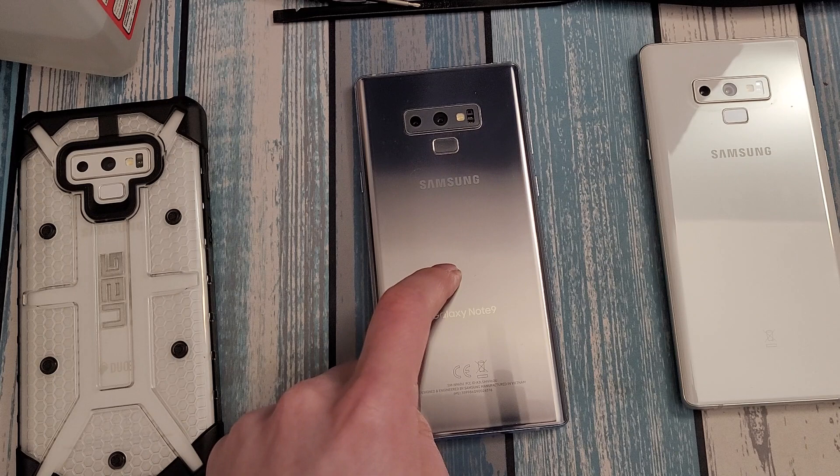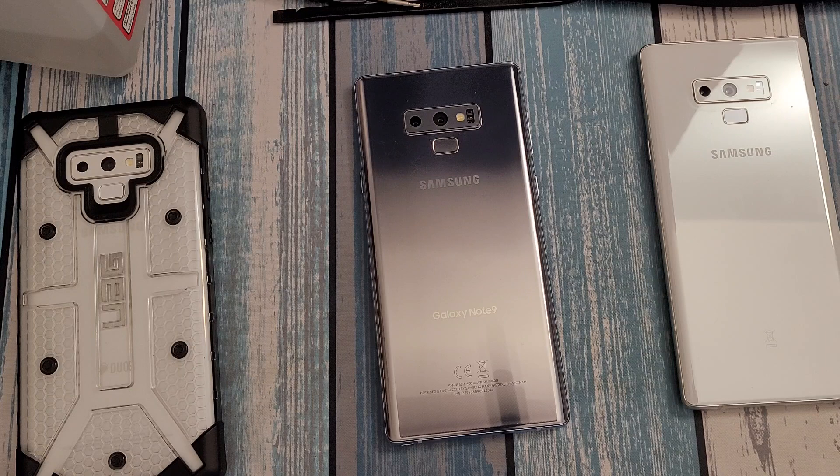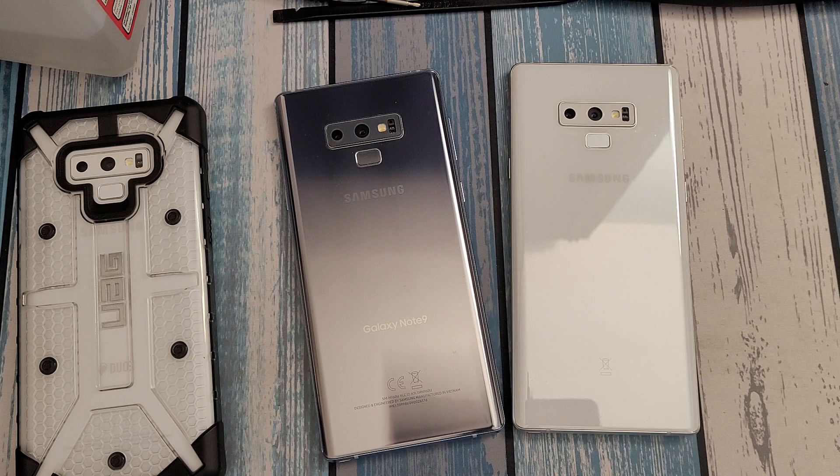Samsung Pay still works as long as your Note 9 is at least somewhat updated, and it has MST so you're not missing out on the functionality of mimicking a magnetic card swiper — something you get on newer Galaxy Ultra phones. Unlike the Note 10 and Note 20, you've got a headphone jack and a guaranteed micro SD card slot across the board regardless of which version you get, and there are even versions with dual SIM support you can still find.